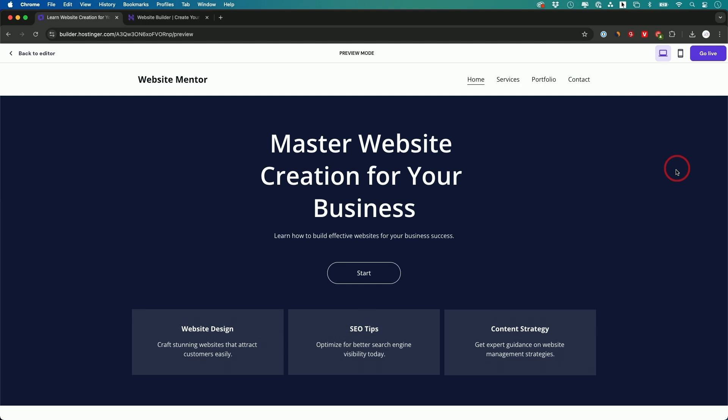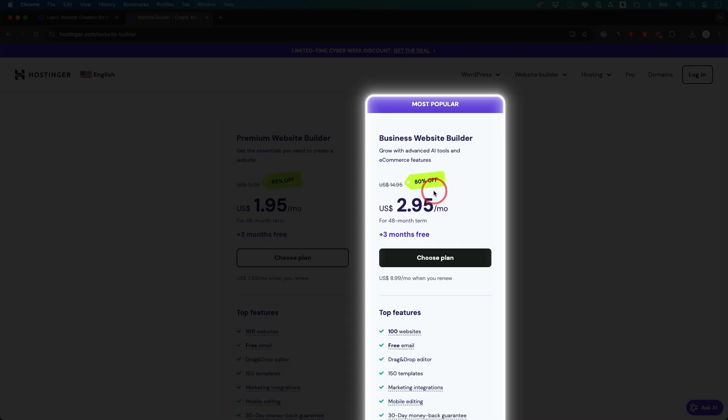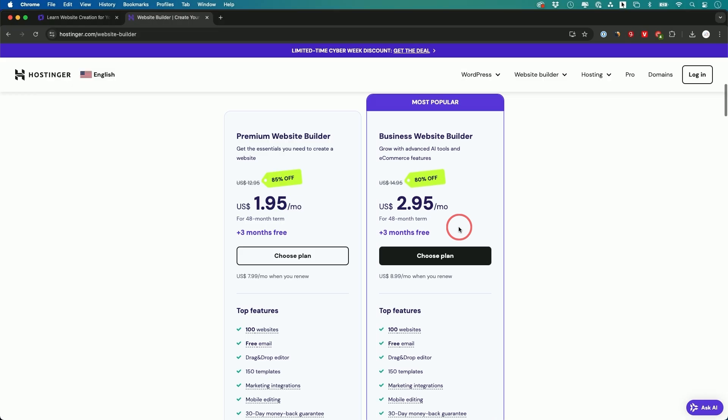So this is one of the easiest ways to make a website. The pricing is $3 a month — that's if you pay long-term, which makes sense if you're building a website for your business. Sometimes these platforms give me a discount code to make it even cheaper, so I'll include everything in the description below. If you want to use Hostinger, watch my full tutorial on that.